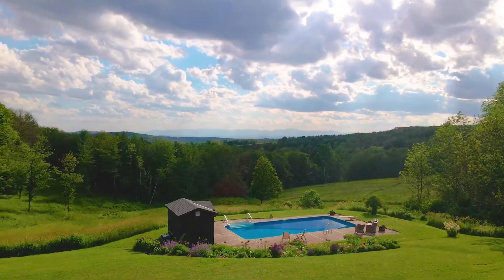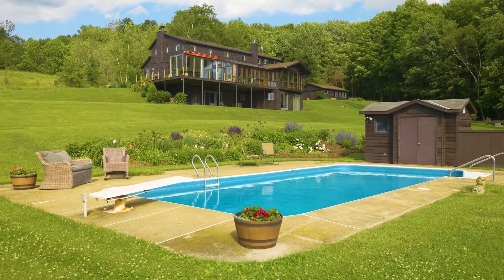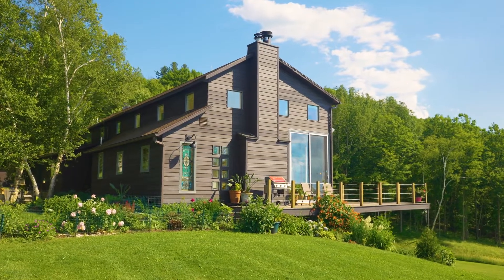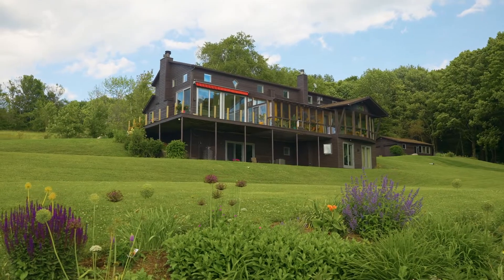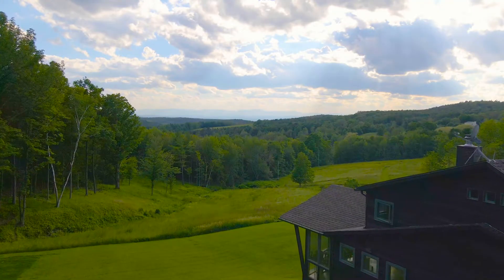And the pièce de résistance is a lovely swimming pool that's beautifully landscaped. If you're looking for that special home in the Hudson Valley with great acreage, incredible light and views, then this might just be the home for you.